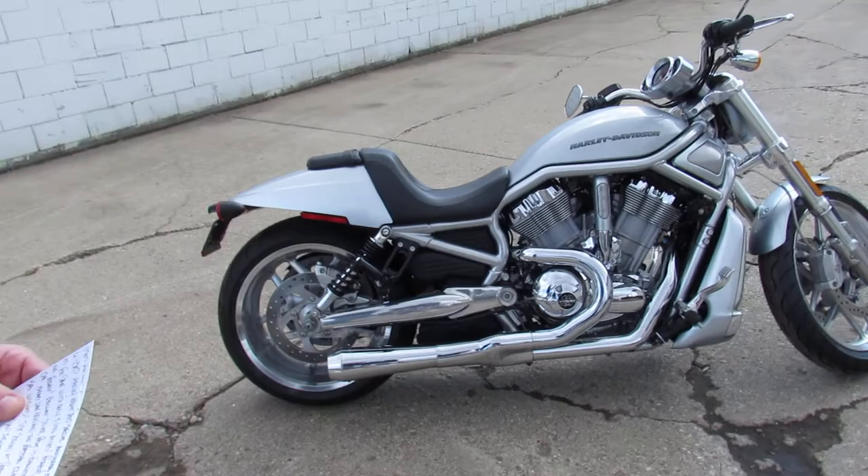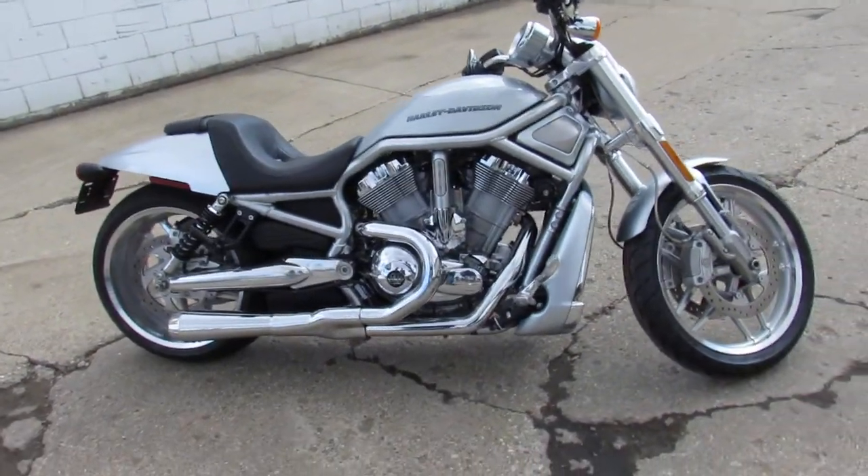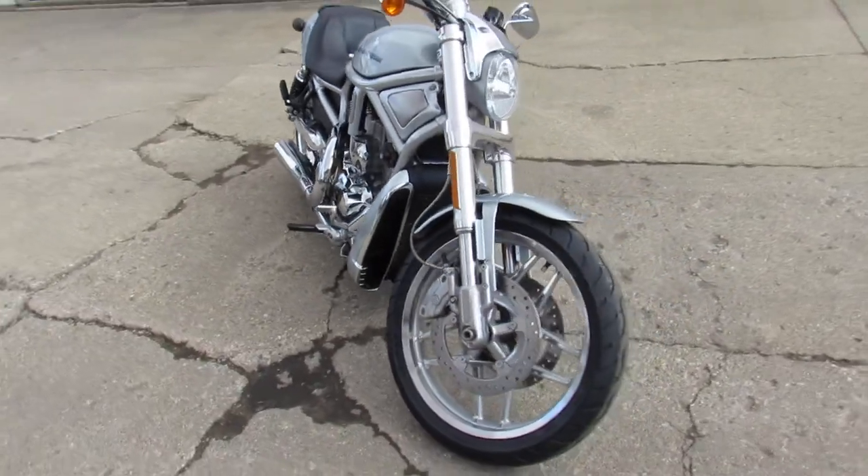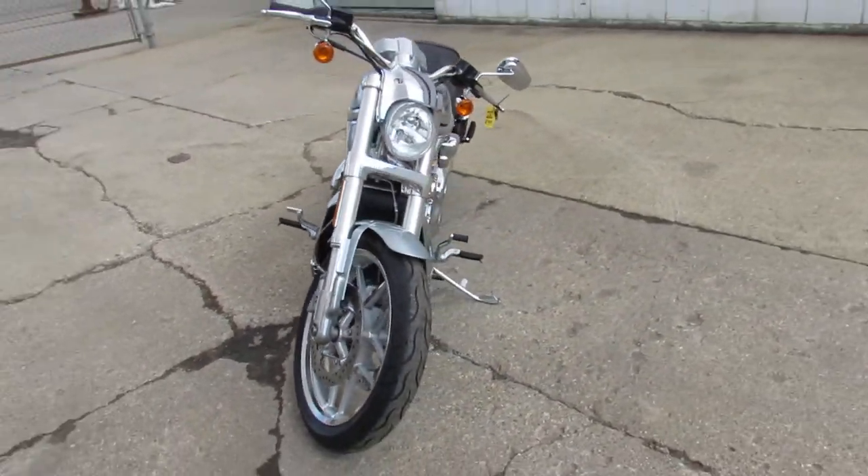As you guys can see from the video and pictures, it's a perfect 10 out of 10. Brilliant silver paint — it's flawless. Chrome shines like new. It's got a Bassani exhaust, and those things sound wicked — nice, deep, throaty exhaust.